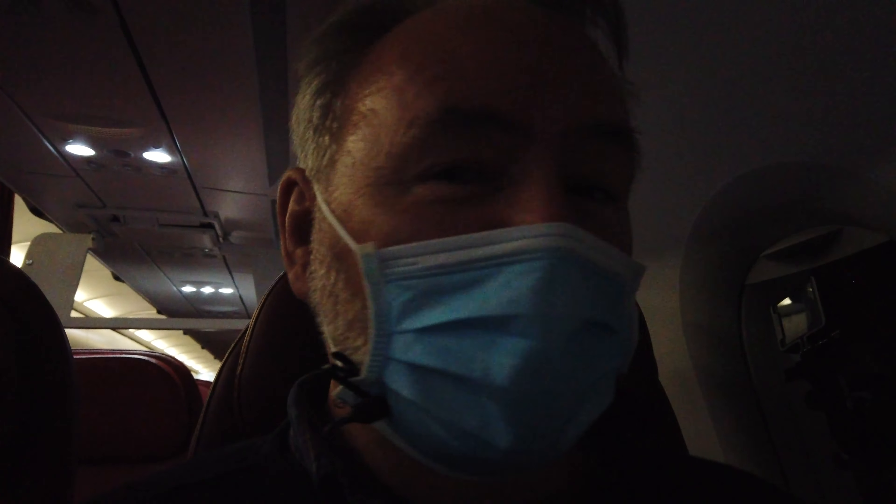Anyway, Malta's below, let's go and land and feel the warmth — it was cold in Zurich.